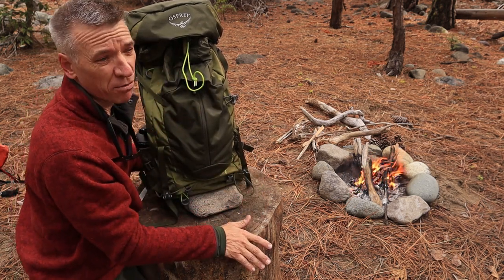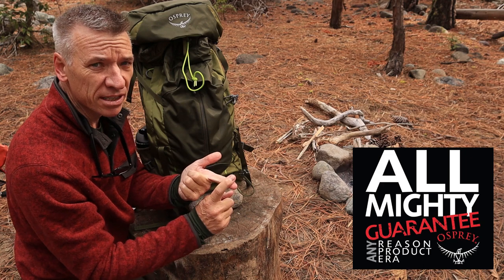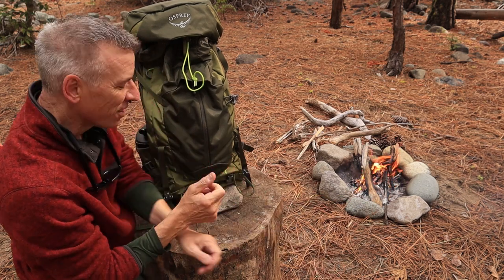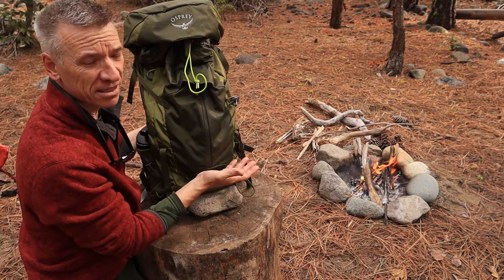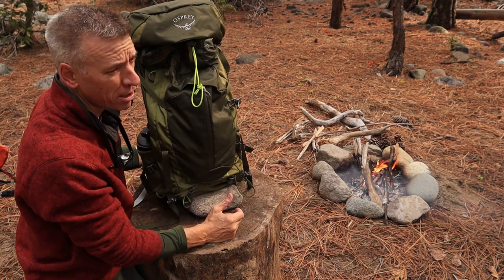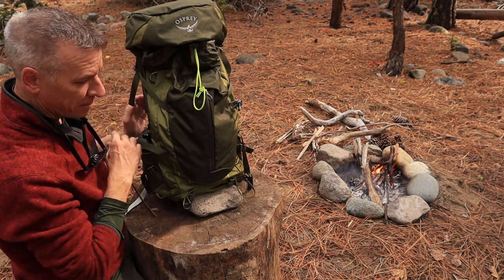It does have the Osprey Almighty Guarantee — any product, any reason, any era. They've been around since 1974. They're saying you can return it if something's not working, something's ripped, not functioning, or whatever. It is a premium pack. You're going to pay more — $170 — but I like them. Osprey makes great packs.